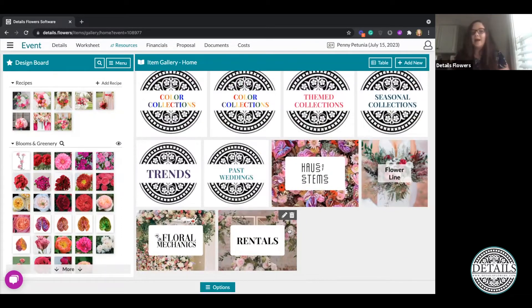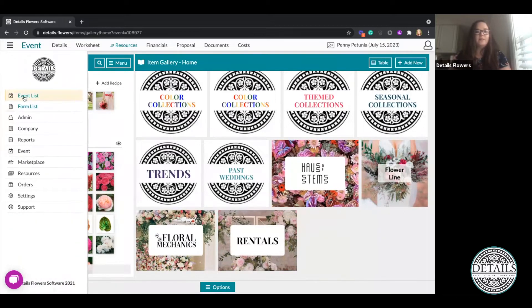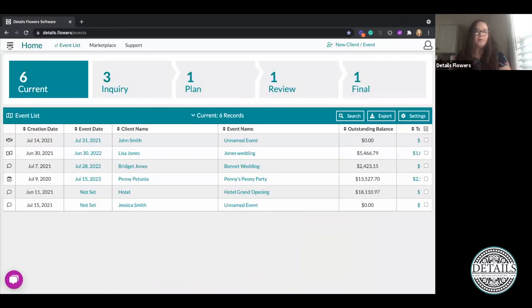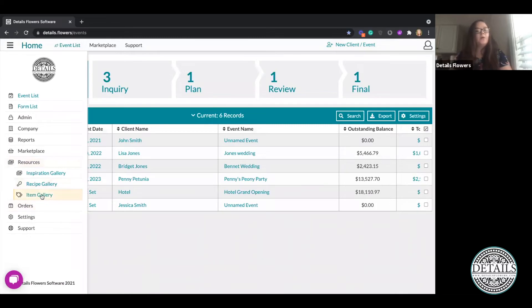Something to note is that you can rearrange the way these collections present. If you wanted Rentals at the top and partner collections at the bottom, or any mixture of arrangements, if you're not inside of an event you'll see an option in the upper right-hand corner to drag and drop these around. Let's go ahead and exit out of this event and look at what that appears like when you go to your collections. From the main menu I'm going to click on Resources and go over to Item Gallery.